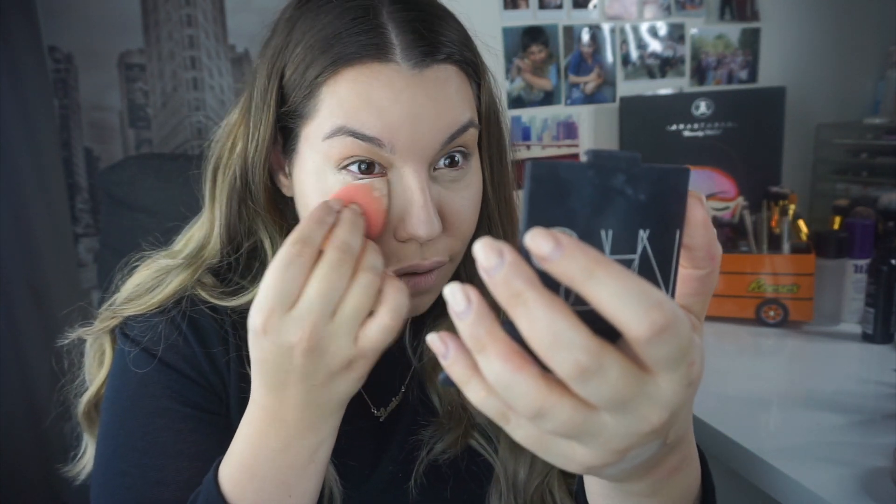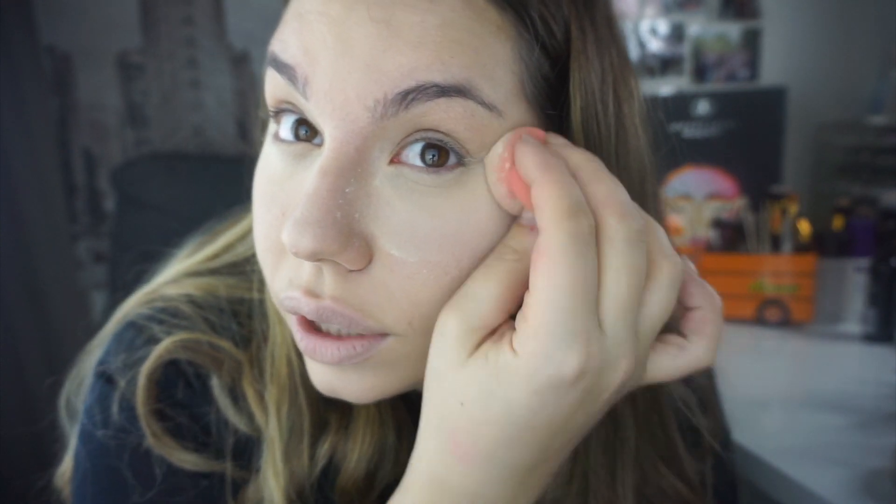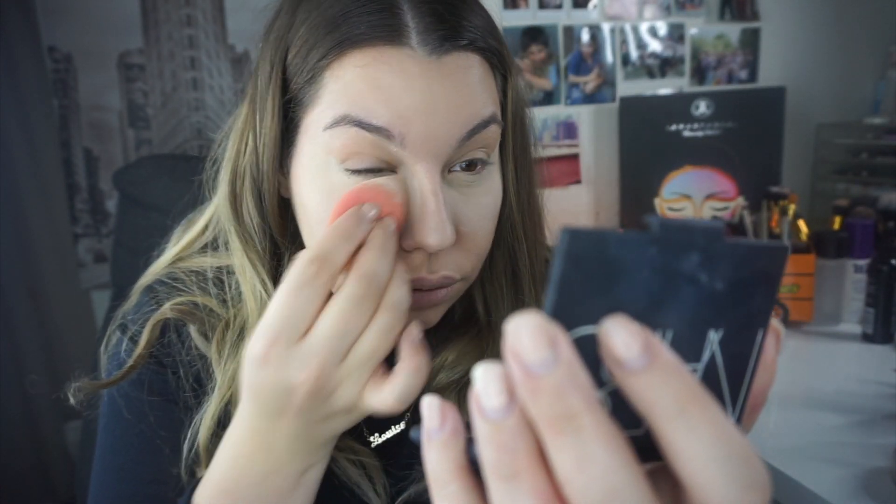Now I'm going in with my translucent powder — like Jeffree Star said, use it with a damp beauty blender. I'm baking! For people who don't know, baking is packing on translucent powder underneath the eye, nose, or face and letting it sit for a bit longer than a quick dust — maybe five minutes or so. I pack the Laura Mercier translucent powder underneath my eye with a damp beauty blender. I look a bit funny right now because I'm baking.